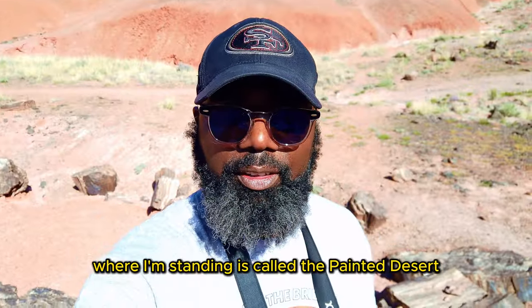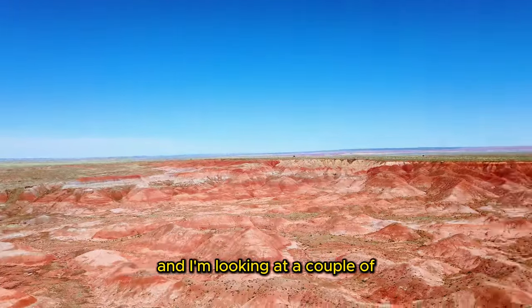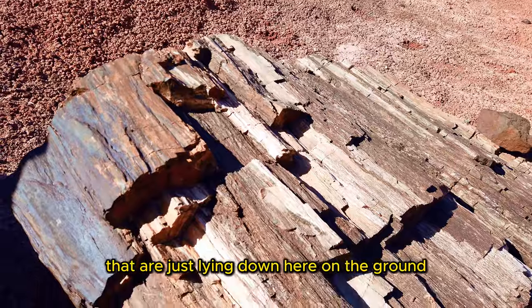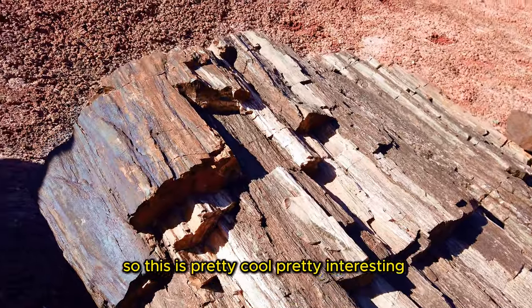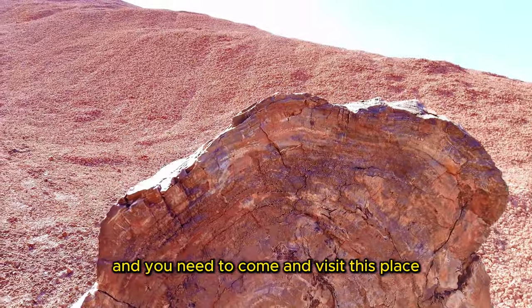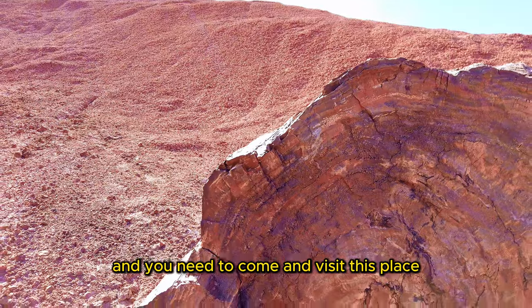Right now where I'm standing is called the Painted Desert, and I'm looking at a couple of petrified wood pieces that are just lying down here on the ground. So this is pretty cool, pretty interesting. You need to check this out when you're in Arizona. You need to come and visit this place.